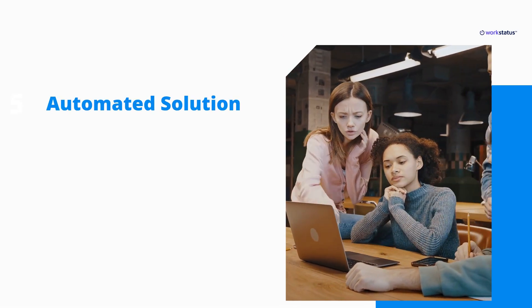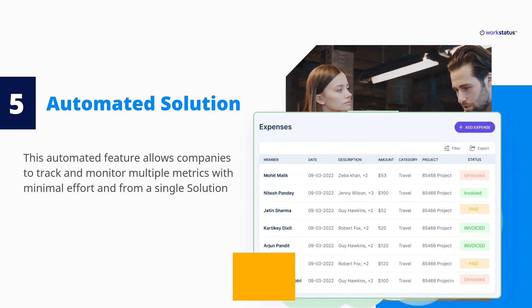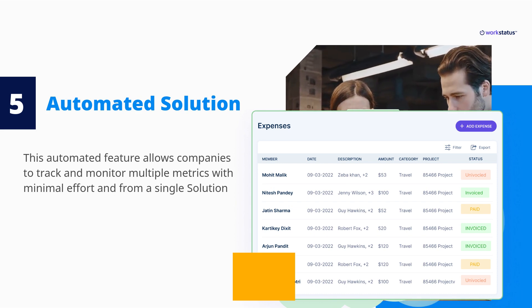Automated Solution. This automated feature allows companies to track and monitor multiple metrics with minimal effort and from a single solution. It reduces the overhead cost of additional workforce and delivers a better return on investments.